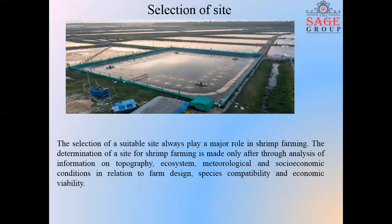Selection of site is very important for shrimp farming. Basically, it is based on topography, ecosystem, meteorological and socioeconomic conditions in relation to farm design, species compatibility, and economic viability.